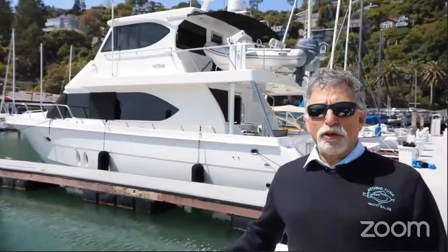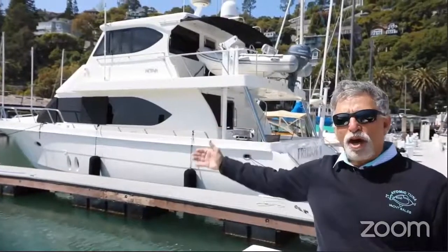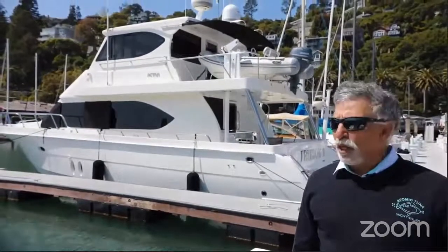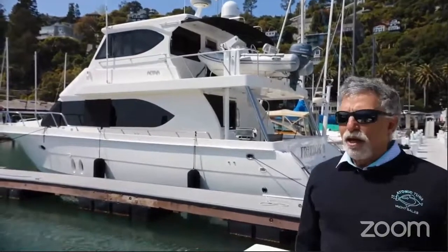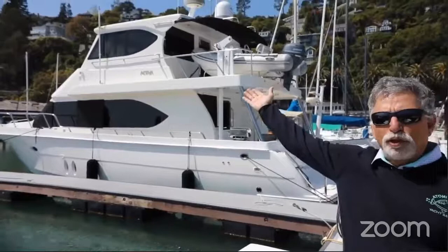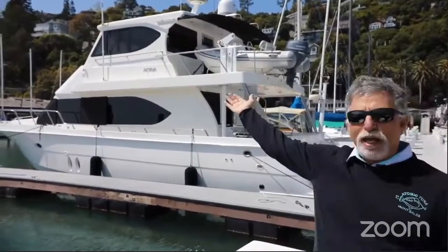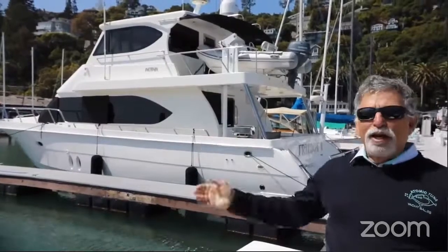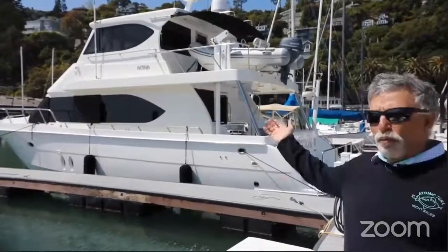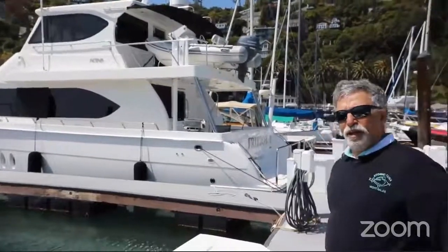We're going to show you this beautiful Activa 52, 2009 - a really nice boat that's all decked out. It has a sky lounge, meaning the bridge deck is fully enclosed. It's air-conditioned up there and also heated, so it's a great place to run the boat from and get a good view.